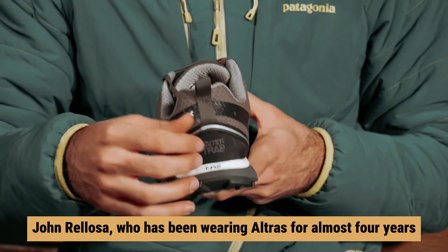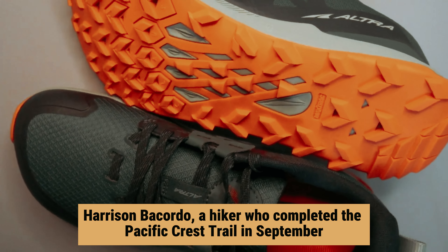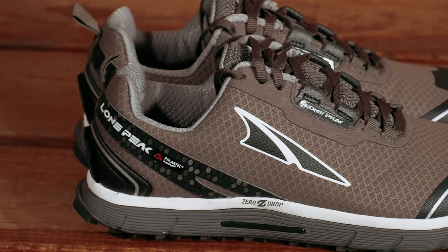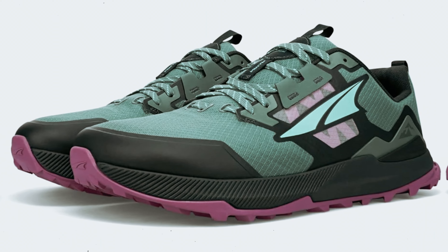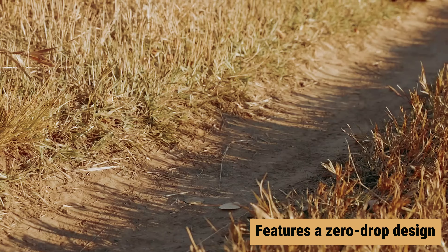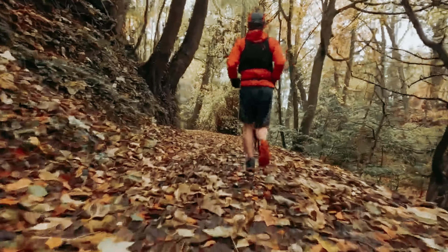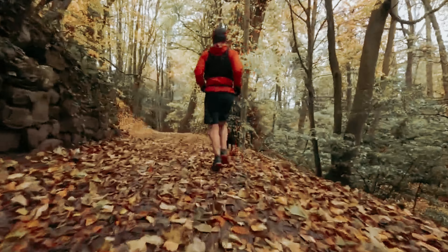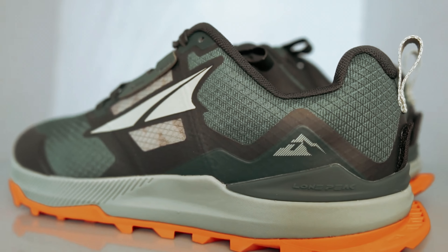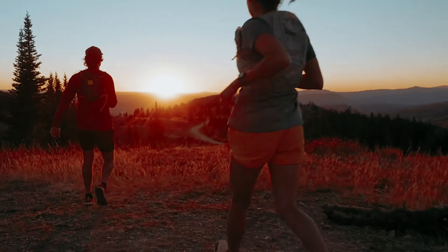John Relosa, who has been wearing Ultras for almost four years, praises this roomy toe box for its comfort. Harrison Bacordo, a hiker who completed the Pacific Crest Trail in September, notes that these shoes are particularly popular among through hikers. However, the Lone Peak 7 features a zero-drop design, meaning the heel and toes sit at the same level. This promotes a natural gait but means there isn't any built-in arch support. With moderate cushioning offering balanced protection, this shoe excels in providing natural foot movement. If you often feel like your feet don't have enough space, the Lone Peak 7 might just be your new go-to for ultimate comfort.